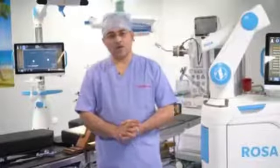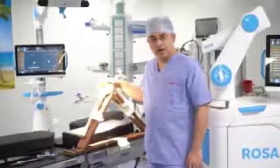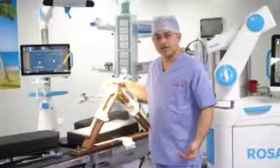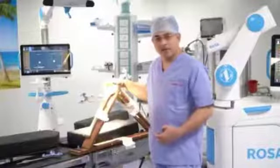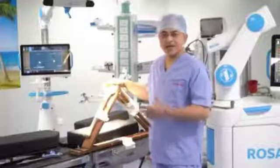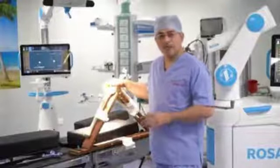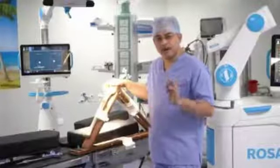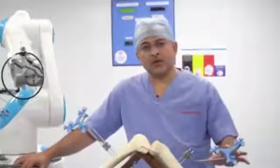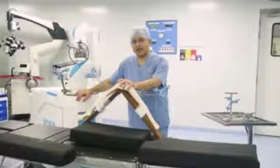Let us see what the robotic system is. I have here a demonstration bone model where I am going to show how the robot works, how we achieve the desired results, what the components of the robotic system are, and how a surgeon performs surgery without putting rods in the bone, without cutting a lot of bone, and with absolutely measurable releases of soft tissues and ligaments. These are all plastic bone models.